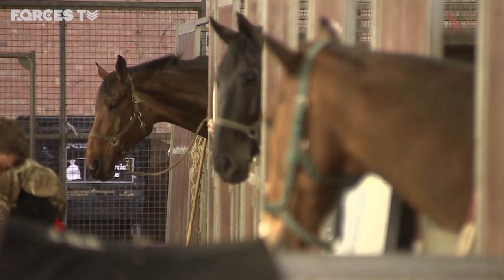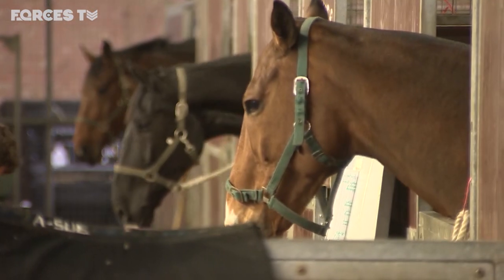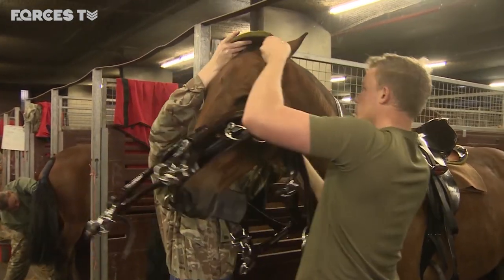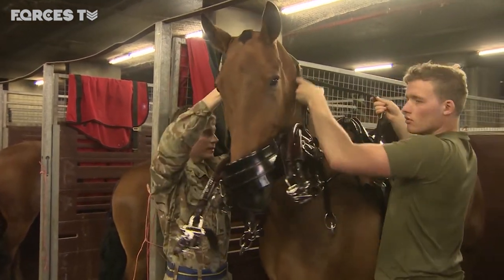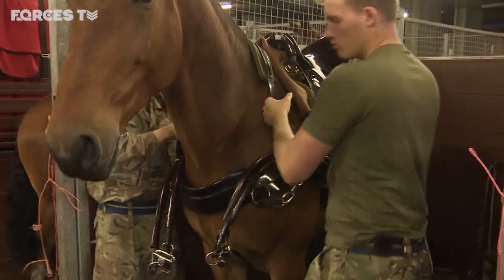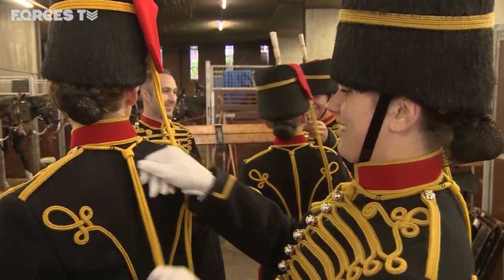King's Troop are the ceremonial saluting battery of Her Majesty's household division and fire royal salutes around the capital for grand occasions of state, like royal weddings or the birthday of a future king. Dressed in a uniform with more than 70 years of history.